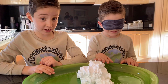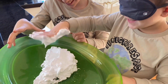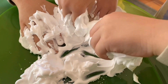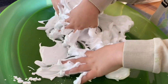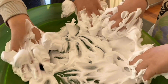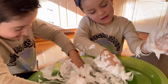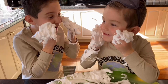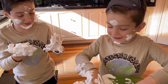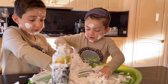Now we're going to get Lucas to feel this and explain what he feels. What is this? What does it feel like? It feels like — oh, it feels so soft, gentle. I'm using my sense of touch to feel the texture of this cream. It's nice, smooth, and creamy. This is so satisfying. It's very satisfying.